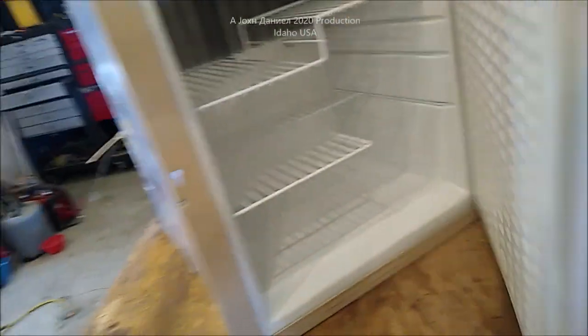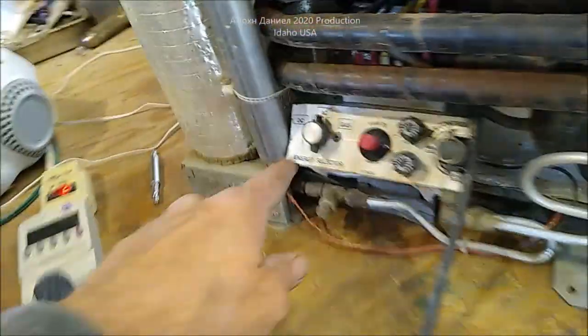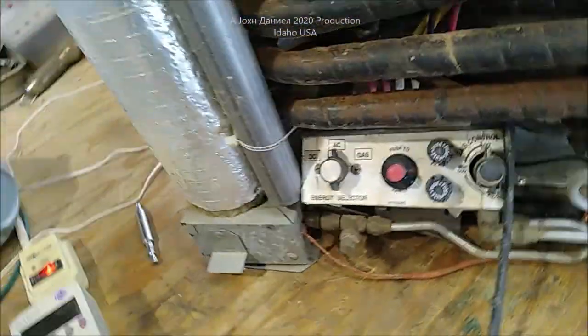If you get an old refrigerator like this, this one here is everything — it's AC, DC, and gas. You can see the controls right there: DC, AC, and gas. We switched it to AC. You can actually trick these little refrigerators and turn one like this into an actual deep freeze, a little miniature deep freeze. I've done this before. There's the specs on it — it's a Norcold.